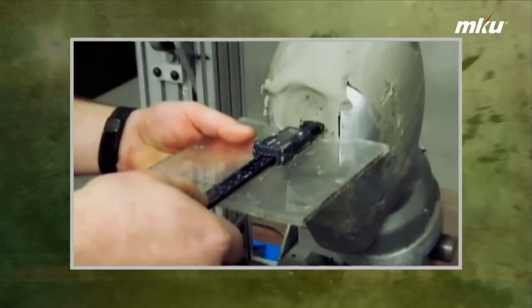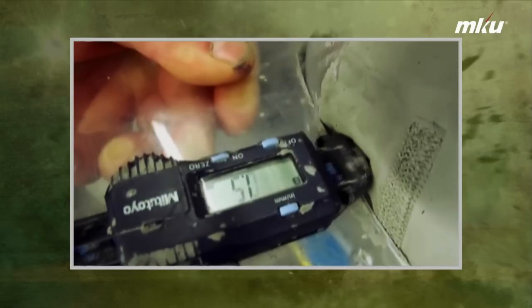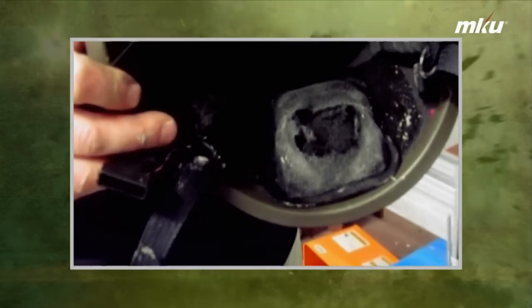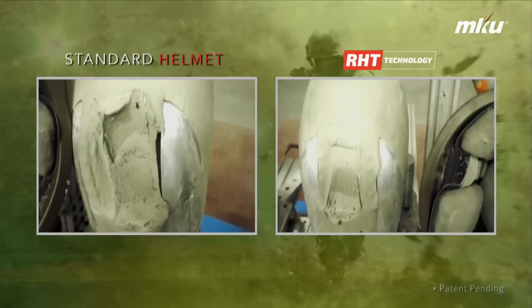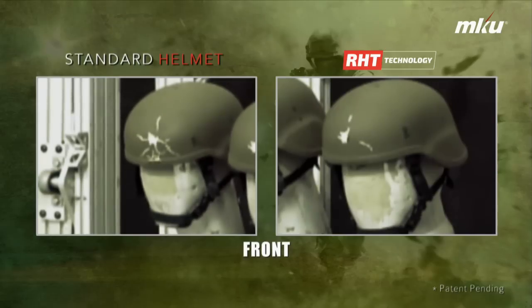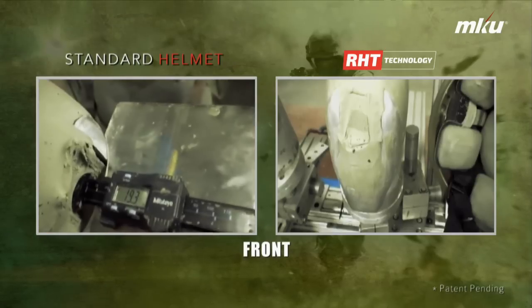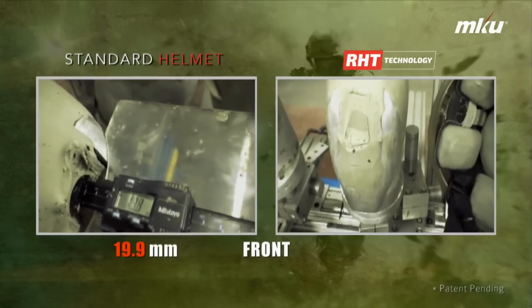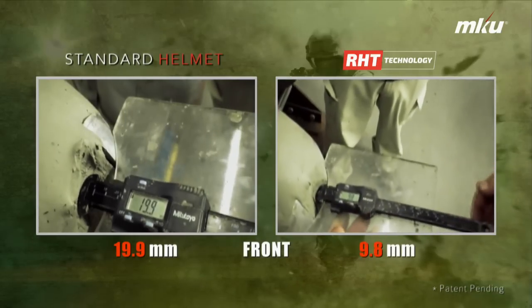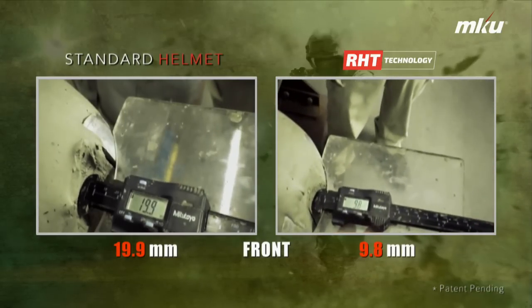The results were path breaking. The resulting trauma is considerably lower in the helmet with RHT technology from MKU as compared to the standard helmet. This can be seen through the impact on the plasticine on the head form. When measured, the trauma on the front is 19.9mm for the standard helmet and 9.8mm for MKU's helmet with RHT technology.